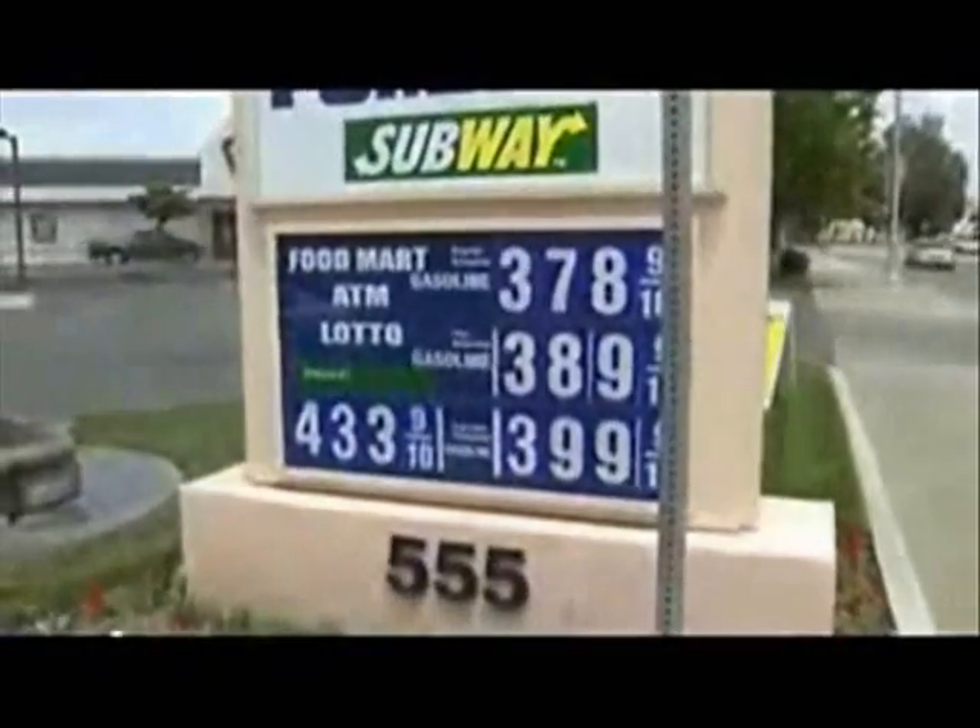With gas prices that are painful even to look at, our journey started here. This Nissan Altima has a secret hiding under its hood — one that its inventor says can more than double your gas mileage.